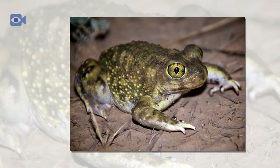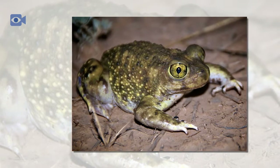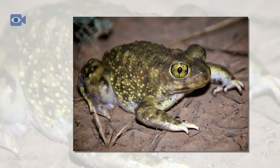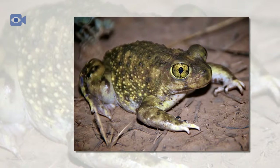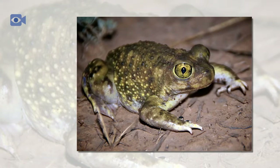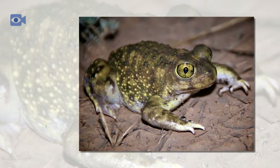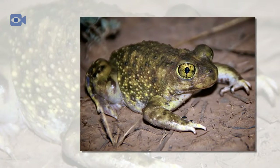Spade-foot toads generally live between 3 and 12 years, but are prey to a number of larger predators. Birds and birds of prey can pick out an unsuspecting spade-foot toad from the sky above, and snakes often hunt them on the ground. Fish are the primary predators for the smaller and more vulnerable spade-foot toad tadpoles.